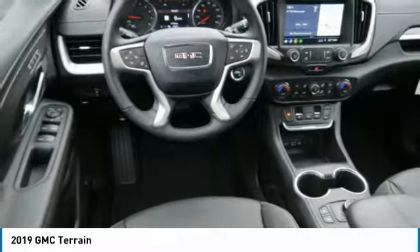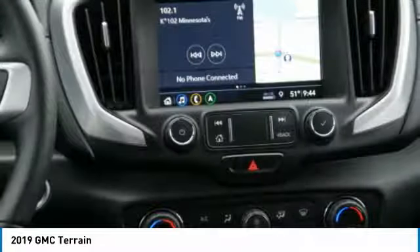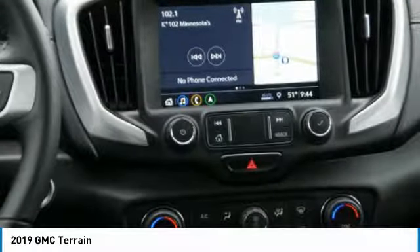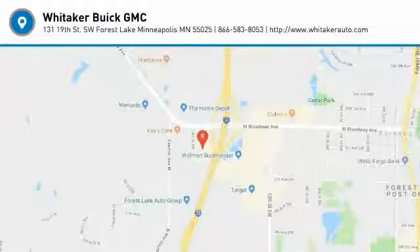Auto off headlights, power driver mirrors, security system, and cruise control. Take this vehicle for a spin and see why so many shoppers are now proud owners.